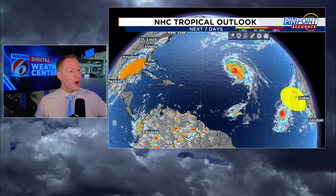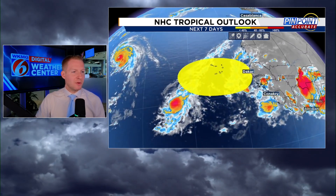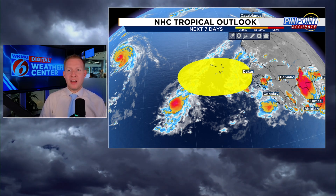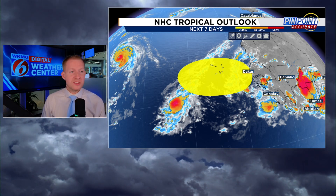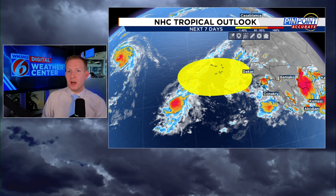The National Hurricane Center is showing increasing probabilities with our orange blob in the Gulf. There's our big picture of Kirk, there's Leslie, and then the new blob rolling off of Africa will have a chance to develop. When we were talking in early September about a likely delayed peak season — due to components we mentioned several weeks ago and why it had been so quiet — the lid came off. Now we're seeing what we'd typically see in the first couple of weeks of September happening through the first couple of weeks of October.